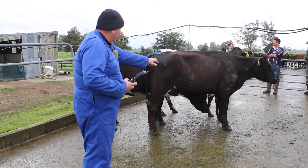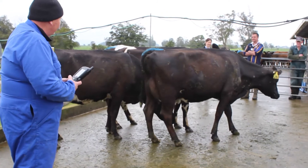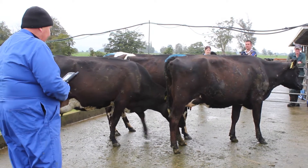There's another heifer that's got great capacity. You can see her openness of chest and the angularity of her ribs. She's a little bit more straight on the leg and higher on the pin, but overall the capacity's been best for number three.